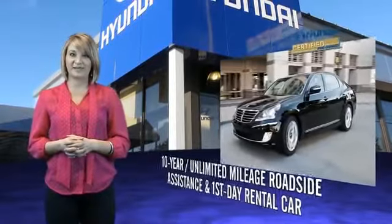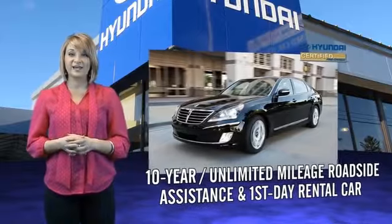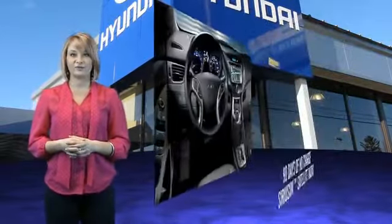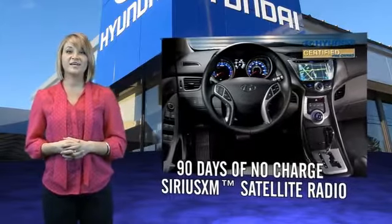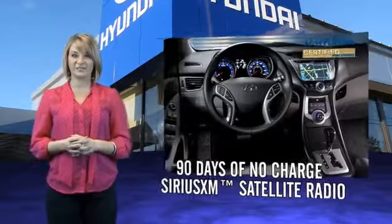That's just the beginning. All Hyundai-certified pre-owned vehicles come with a 150-point inspection, 10-year mileage roadside assistance, and first-day rental car reimbursement for covered repairs. On top of that, you'll enjoy 90 days of no-charge Sirius XM satellite radio, Hyundai Blue Link, and the peace of mind provided by a free Carfax Vehicle History Report.